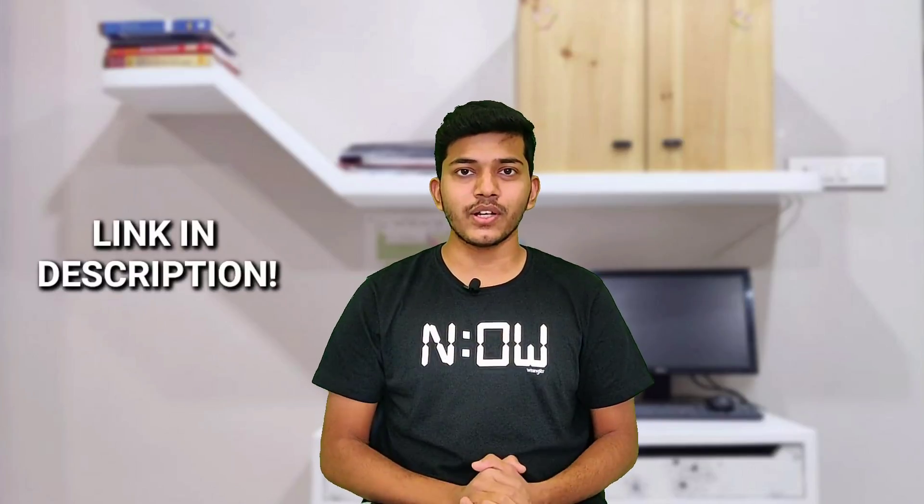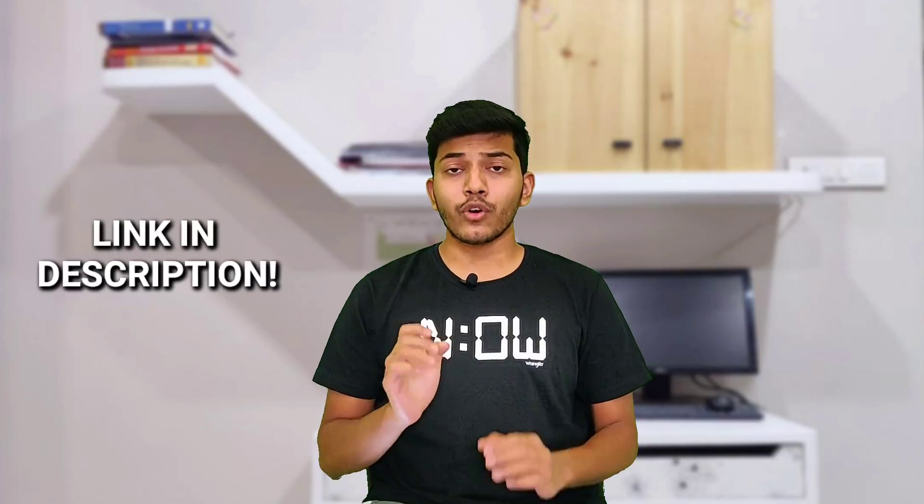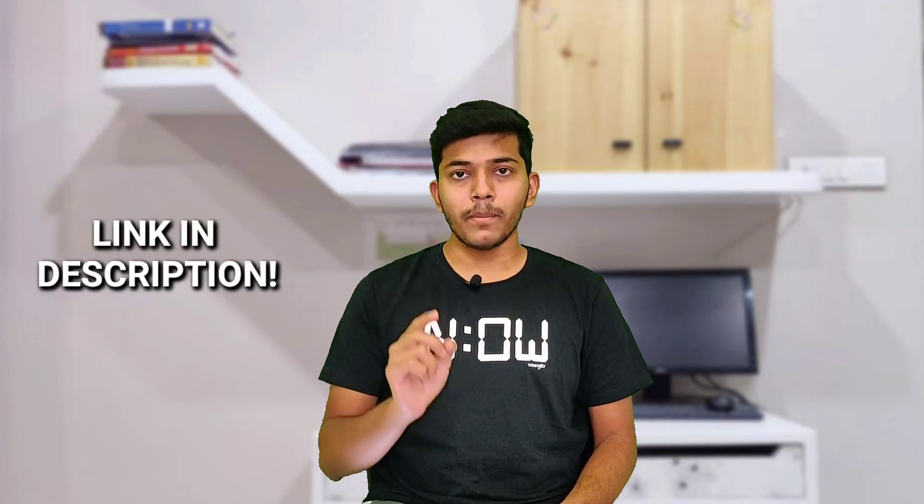Before starting, I would like to tell you that I have linked all the books discussed in this video in the description, and a very small amount from the purchases made using those links will go towards the betterment of this channel. Please check out the links in the description.